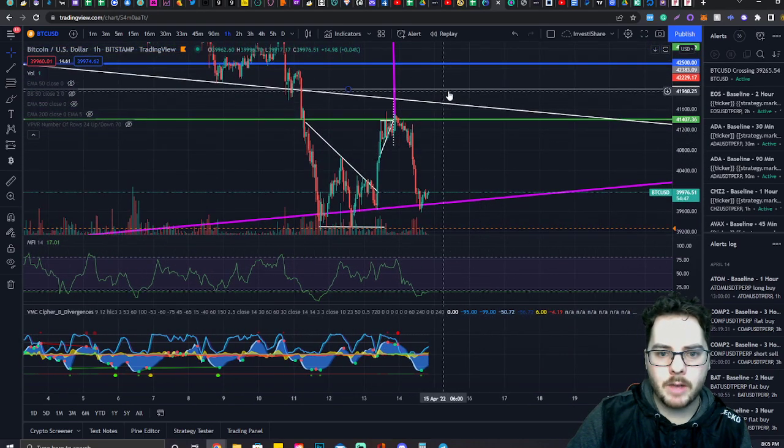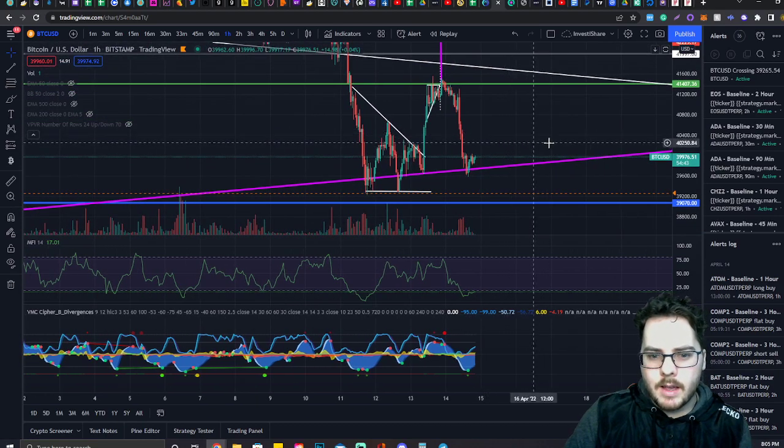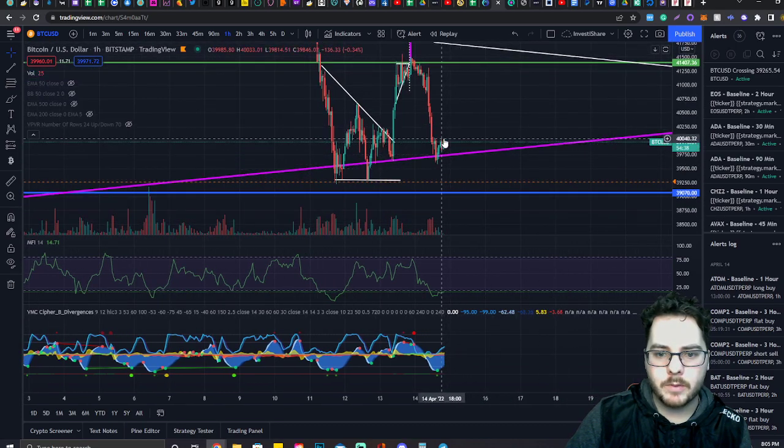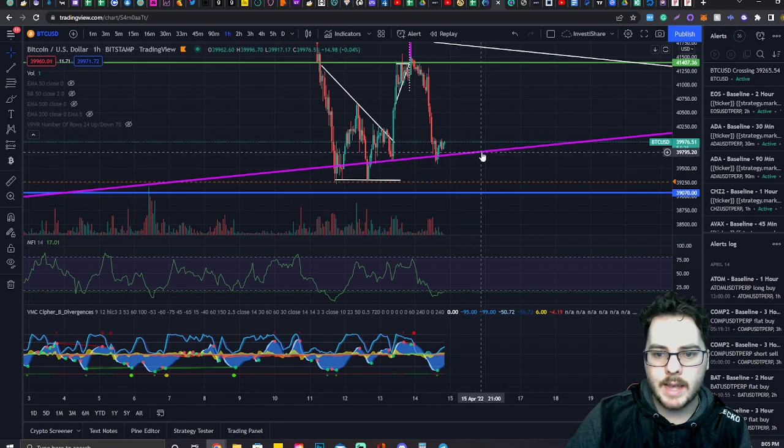I actually have a decent take profit for all the NFTs right about at this level here. But yeah, we're basically just sitting and waiting to see how the market reacts. If this falls below this purple line and uses it as resistance, we can expect it to drop pretty hard.